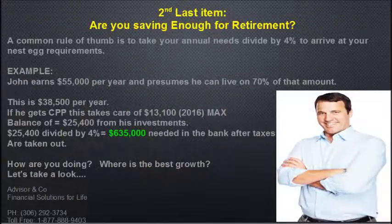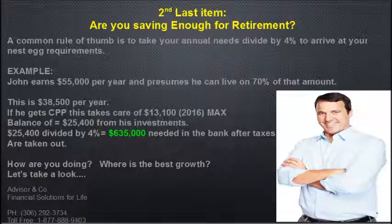Are you saving enough for retirement? A common rule of thumb is to take your annual needs and divide by 4% to arrive at your nest egg requirement. For example, John earns $55,000 per year and assumes he can live on 70% of that — $38,500 per year. Canada Pension Plan will cover $13,100 (as of 2016, assuming maximum contributions while employed), leaving a balance of $25,400 annually to come from investments. $25,400 divided by 4% equals $635,000 needed in the bank after taxes. So where is the best growth?